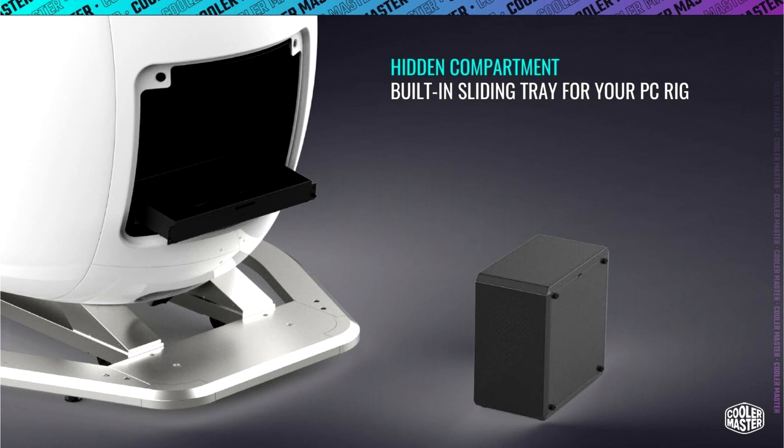A hidden, removable compartment serves as the place of honor for either your PC rig or console.